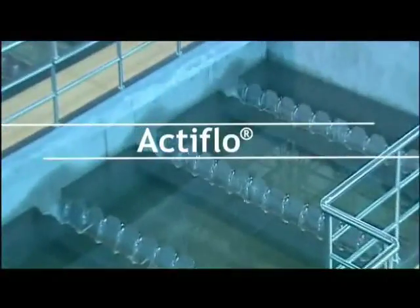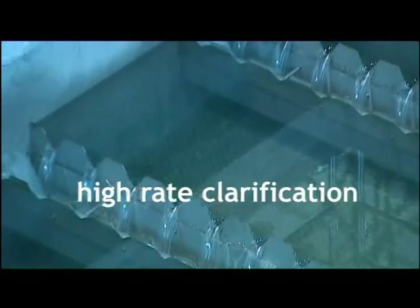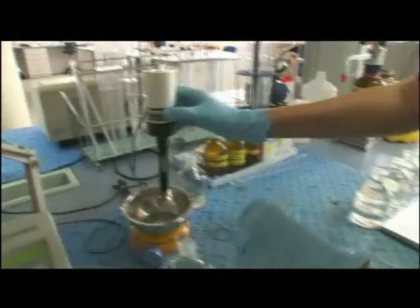Almost 20 years ago, Veolia Water Solutions and Technologies patented ActiFlow, a very high-speed compact clarification process. Since its launch, ActiFlow has been enhanced by continual improvements aiming to optimize its performance and diversify its applications.